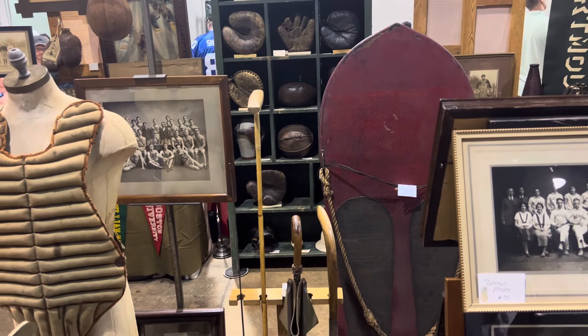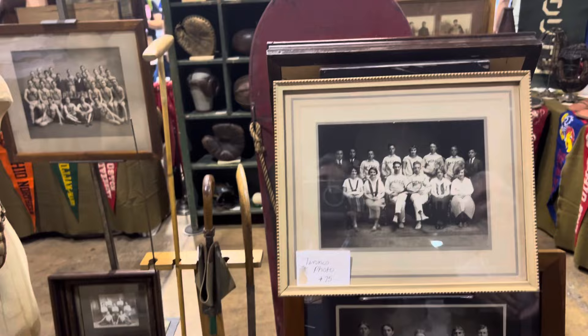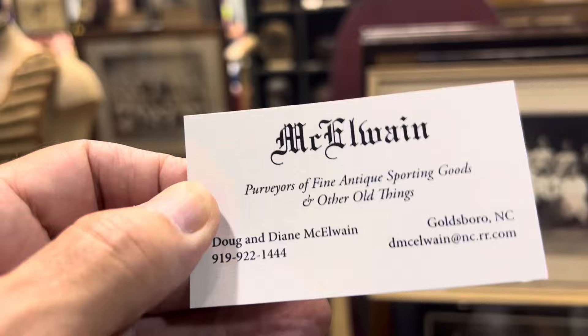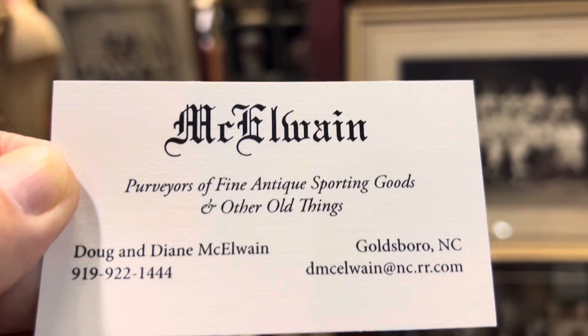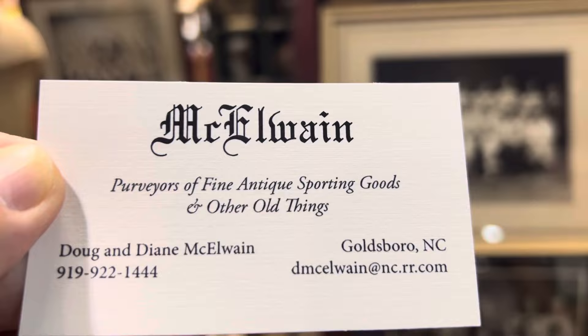Hello everyone, this is Orlando from A Collector's Dream. I'm here with Doug and Diane McElwain from Goldsboro, North Carolina. There's their number and their card. They have a beautiful display here and I want to show you some of the stuff they have. If you're interested in anything, go ahead and call Doug and tell them that Orlando sent you — no commission for me!